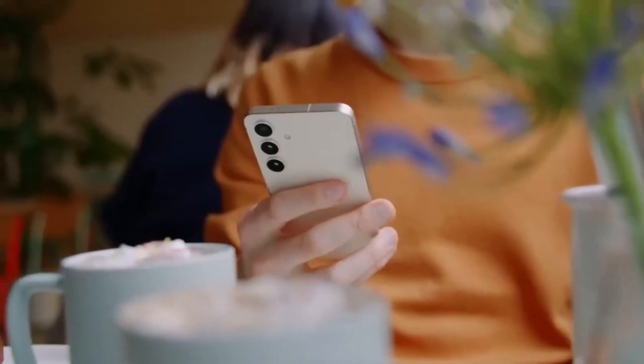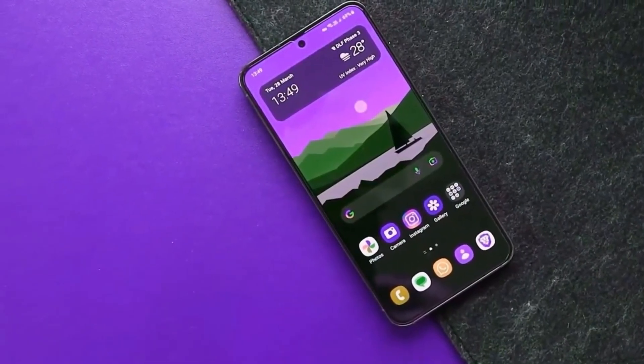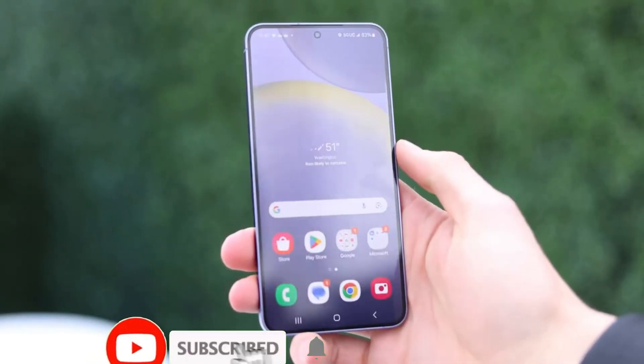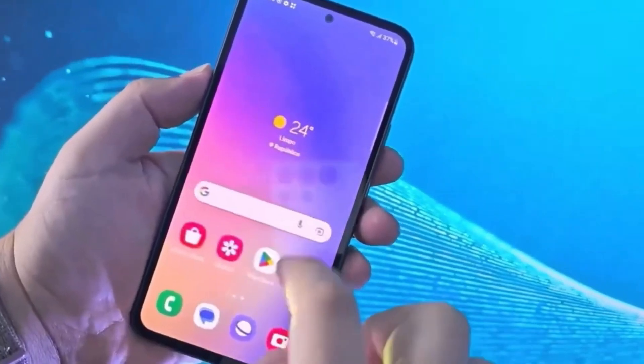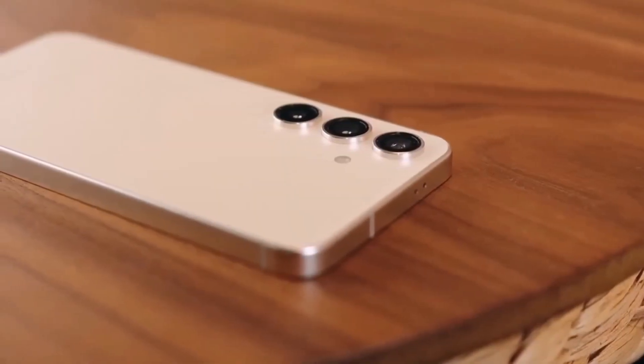We're excited to see what Samsung has in store for us. What are your thoughts on the Galaxy S24 FE? Let us know in the comments below. Don't forget to hit that subscribe button for more tech news and reviews, give this video a thumbs up, share it with your friends, and turn on the notification bell so you never miss an update. See you in the next one.